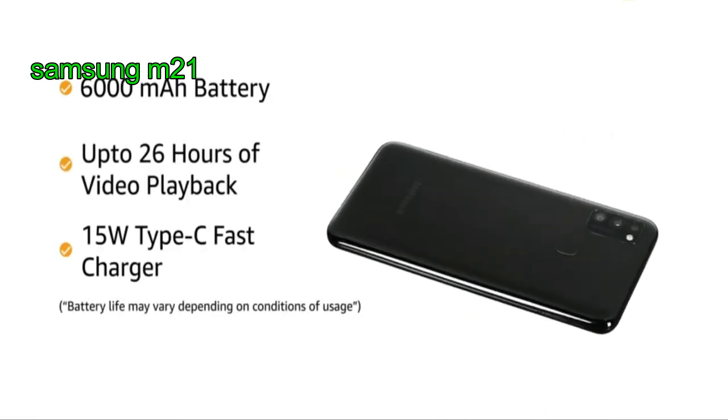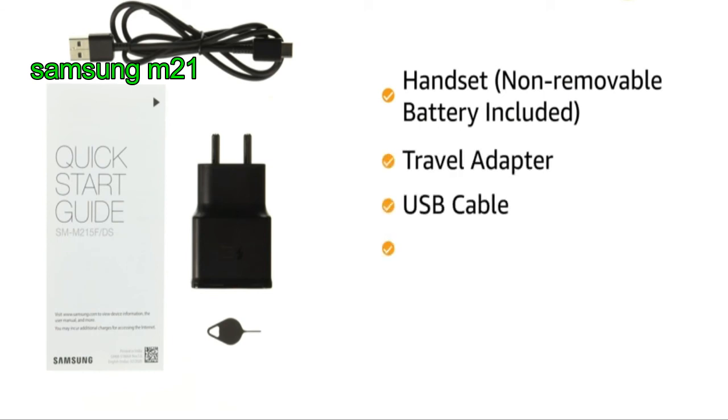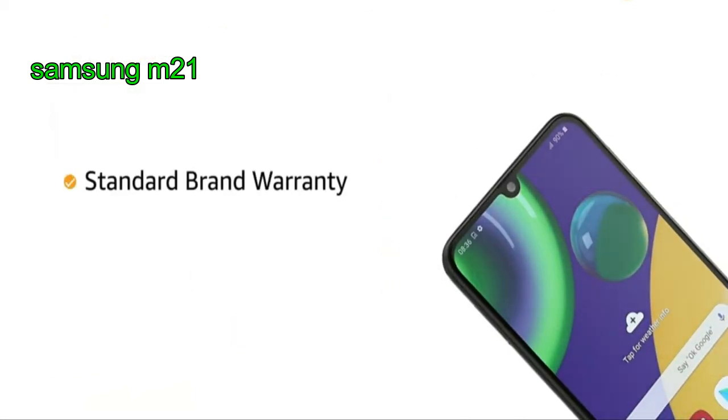It is equipped with a 6000 mAh battery. The box includes handset, non-removable battery included, travel adapter, USB cable, ejection pin, and user manual. The product comes with standard brand warranty.